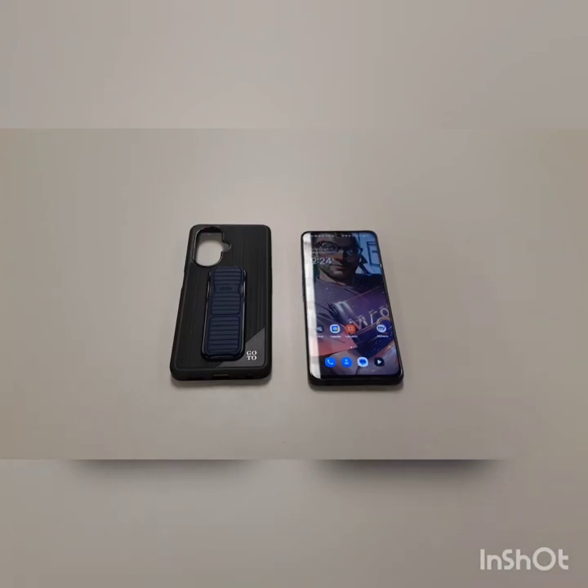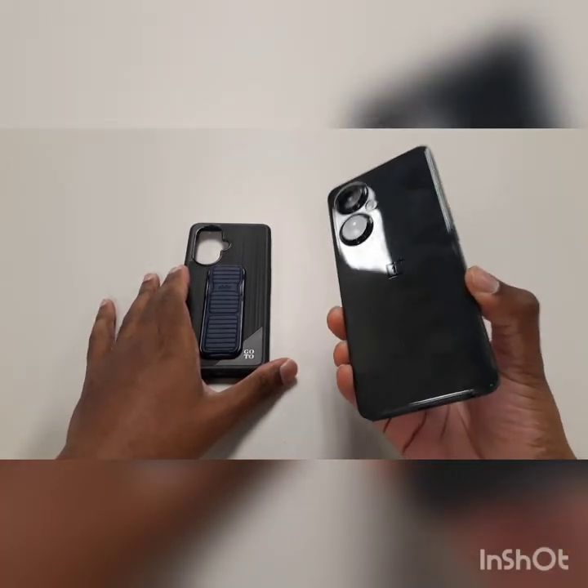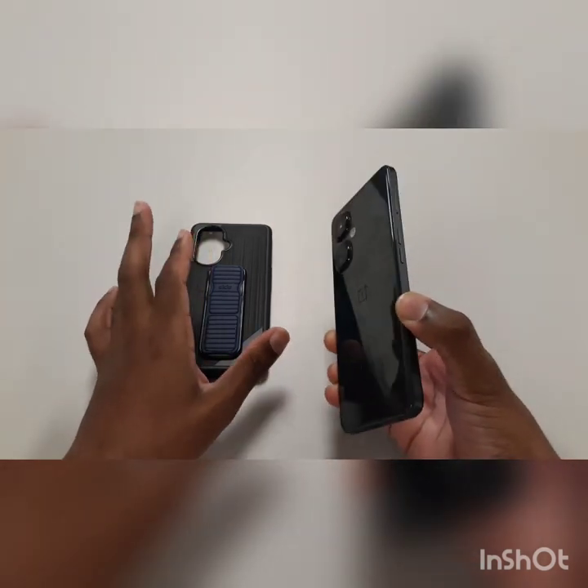So guys, welcome back to the channel, and like always, hit the like button, hit the subscribe for more content. But I want to get right into this video. Right now we're going to talk about the OnePlus N30 5G and some of the issues that I have with it, and kind of give you reasons why to buy it, and reasons — the counter — why not to buy it.